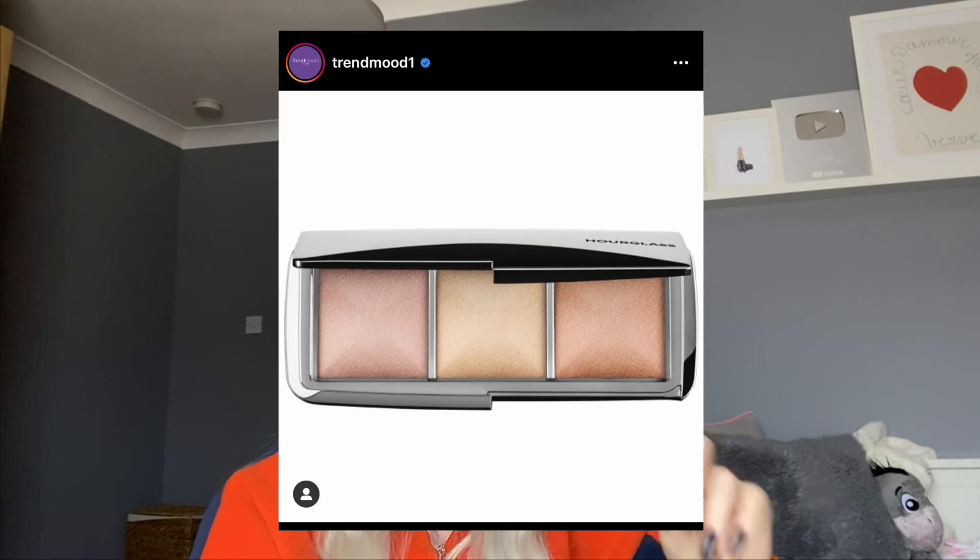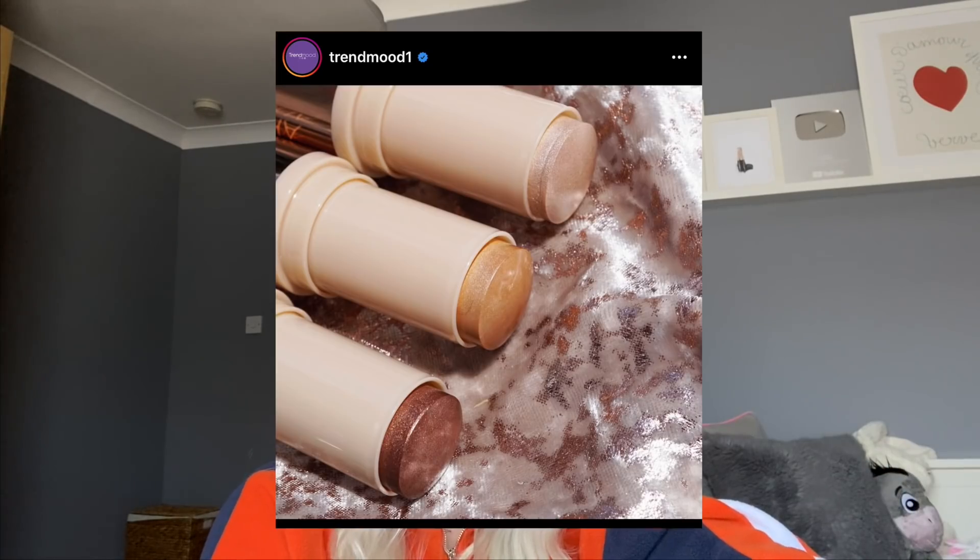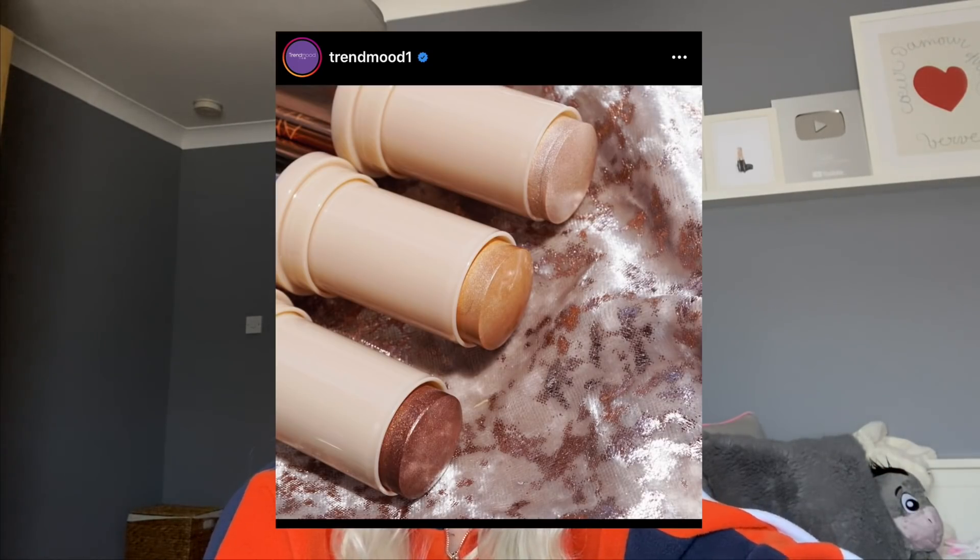Hourglass brought back the Ambient Metallic Strobe Lighting Palette. At first I thought these were setting powders you put all over your face, but no - all three of those are highlighters. They're going to look exactly the same on skin. I already have the one on the left in a different palette. I was hoping one would be a highlighter and the other two would be a powder, because it's always a good deal to get the mini Hourglass ones - but I just wish they weren't all three highlighters.